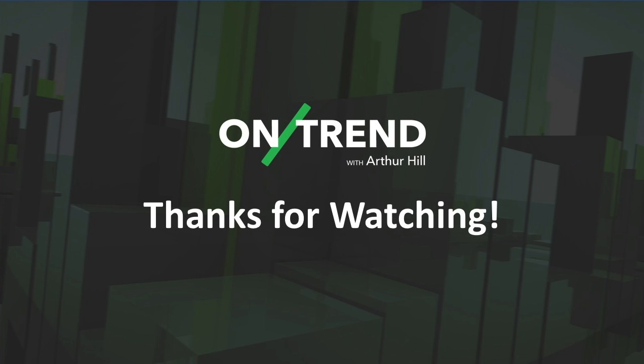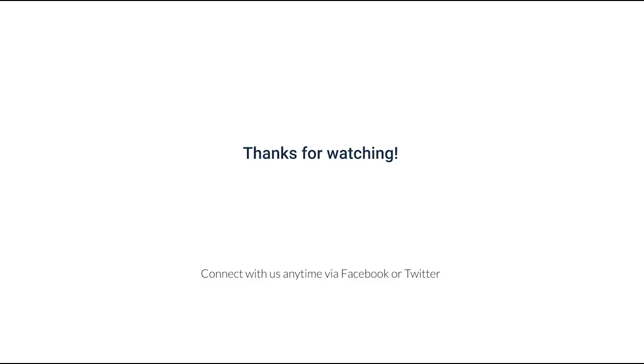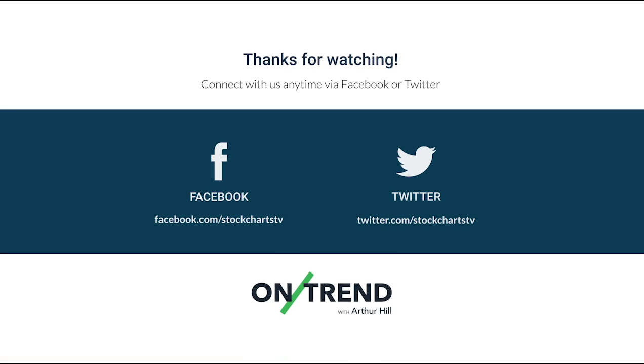That concludes this edition of On Trend. Thanks very much for tuning in, and remember to stay on the right side of the trend. We'll see you next time.